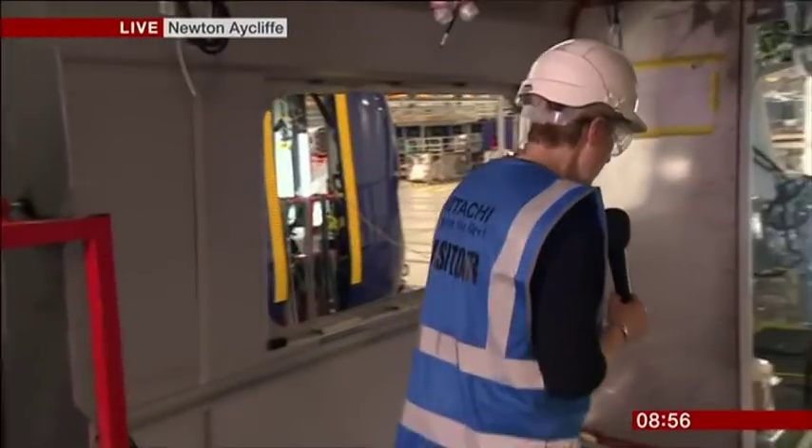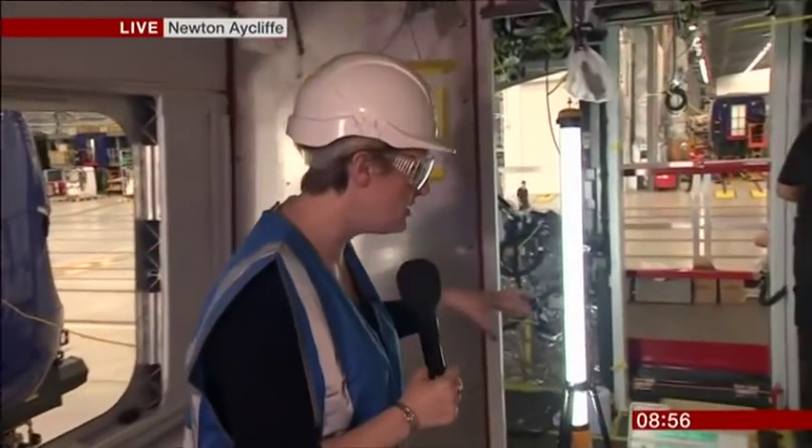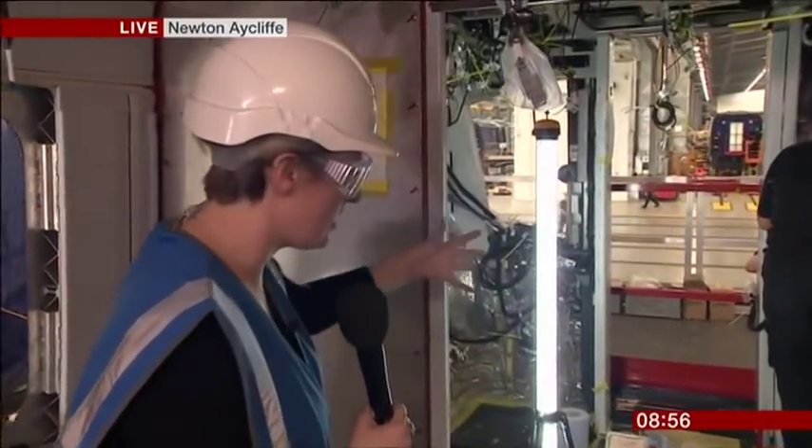I can take you through to where the cab area is. There's about 10 kilometres worth of cabling just in the cab section.